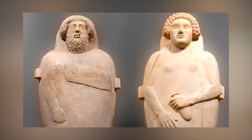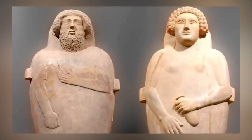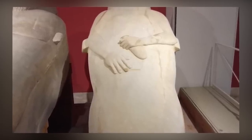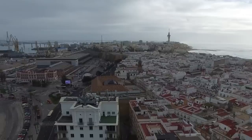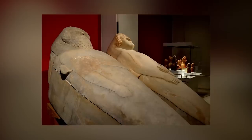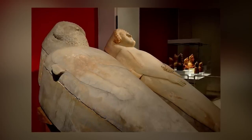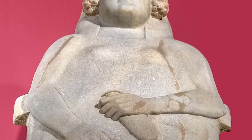Our next artifacts are called the Cádiz Phoenician Anthropoid Sarcophagi. There are two of them, and they were considered such an important discovery that a museum was built specifically to house them in Cádiz, Spain. However, they weren't both found at the same time — the first, the male sarcophagus, was found in the necropolis of Punta de la Vaca in 1887. It was this rare and stunning Phoenician artifact that prompted the creation of the museum.